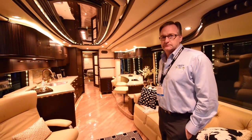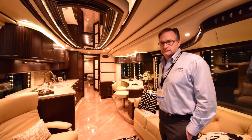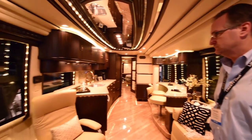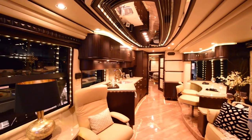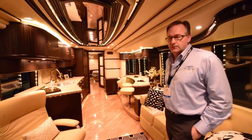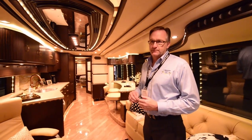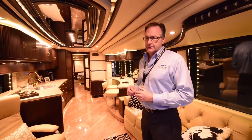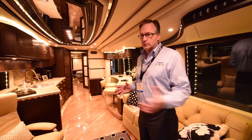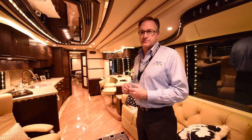Chris here from Chris Travels. Today we have a very exciting video — we have Frank here, the owner and operator of Liberty Coach. These are probably the most luxurious and highest quality coaches we've seen in the entire show. Frank, thanks for having us today. A little bit about Liberty Coach: we've been building coaches since my parents started in 1968, so we're getting into 46 years of doing custom bus interiors and bus conversions.